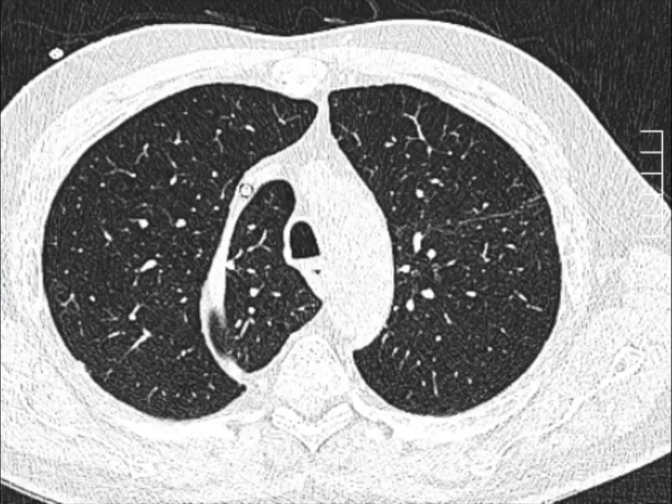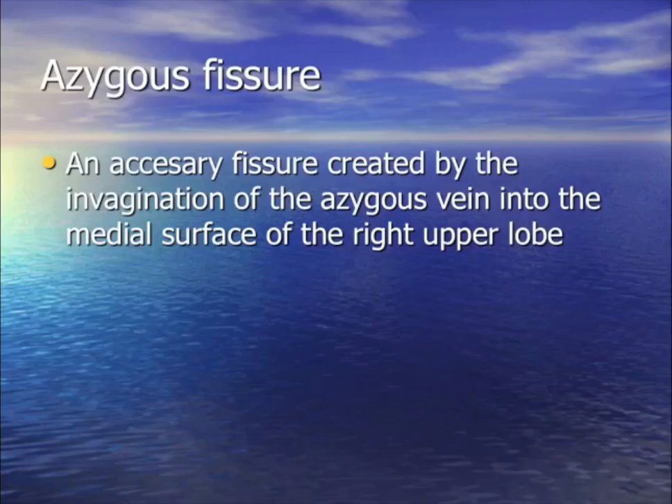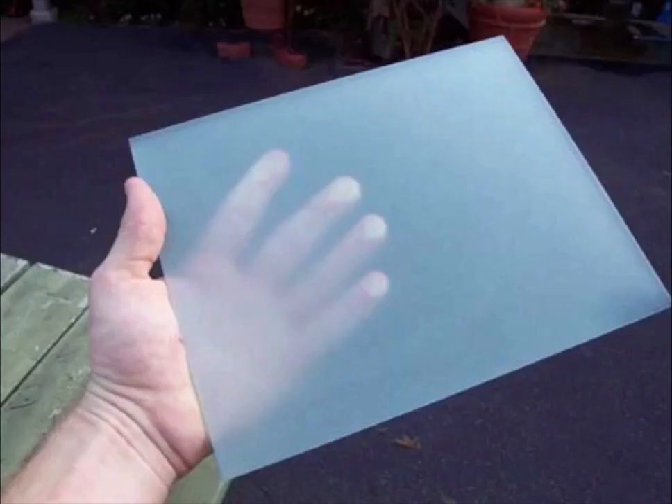I see this strange structure in about one in a few hundred CAT scans and x-rays. It's the hemiazygous fissure, and you're looking at the hemiazygous vein. If it's on the other side, it's the azygous fissure. It's just a strange normal anatomical anomaly with no clinical relevance.